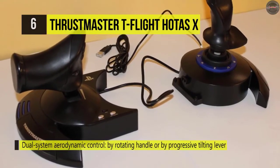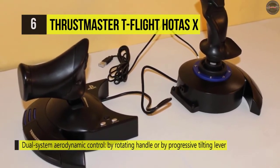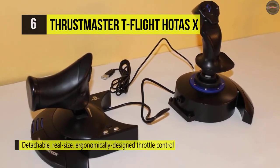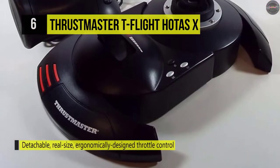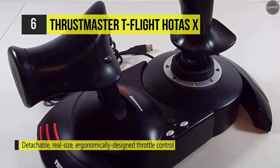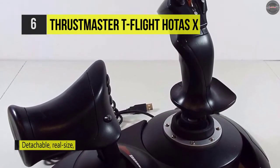The throttle is detachable, so you can set it aside to recreate authentic piloting conditions. Depending on your style of gaming, you may like an ultra-sensitive joystick that responds to slight touches. With a more precise joystick, it offers more resistance when you move it. The sensitivity of the T-Flight HOTAS-X is adjustable to adapt to your personal preferences.